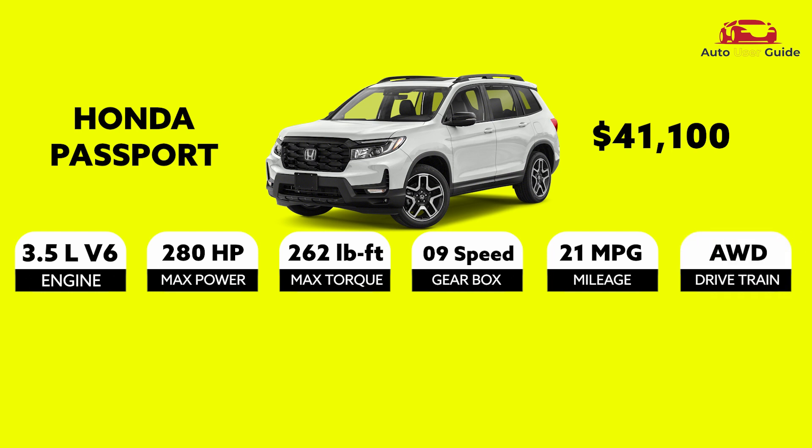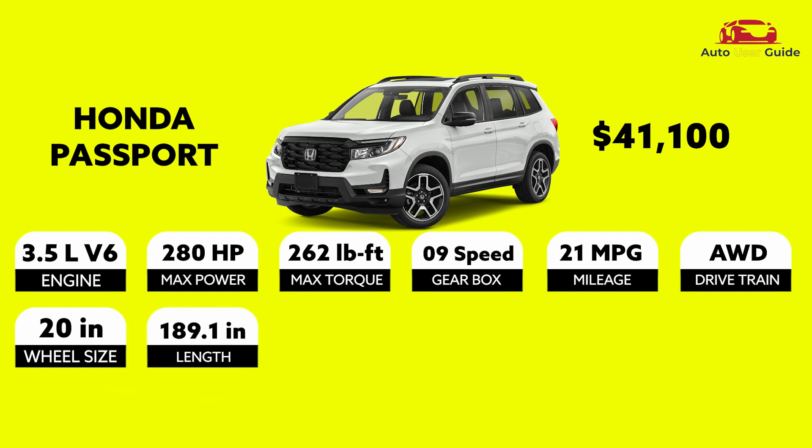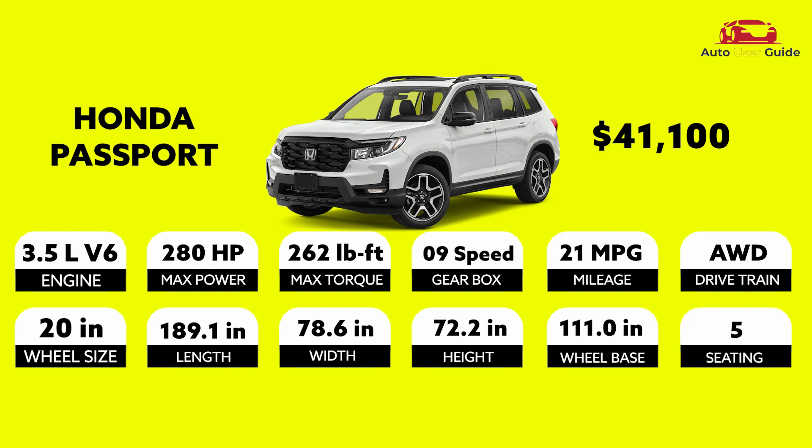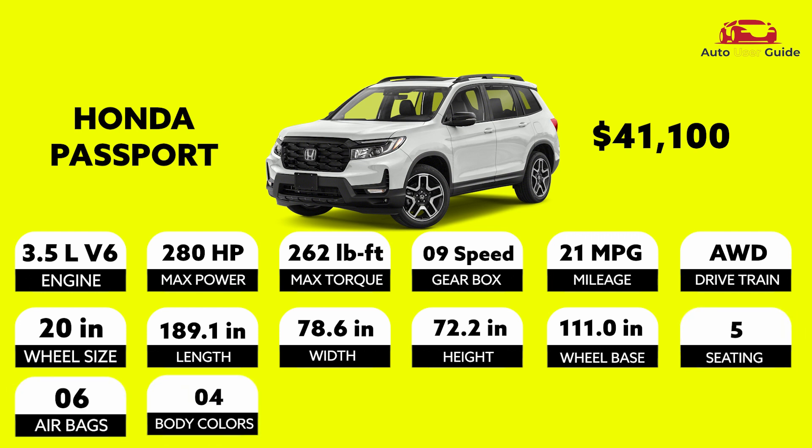Drivetrain: All-wheel drive. Wheel size: 20 inches. Length: 189.1 inches. Width: 78.6 inches. Height: 72.2 inches. Wheelbase: 111.0 inches. Seating: 5. Airbags: 6. Body colors: 4.